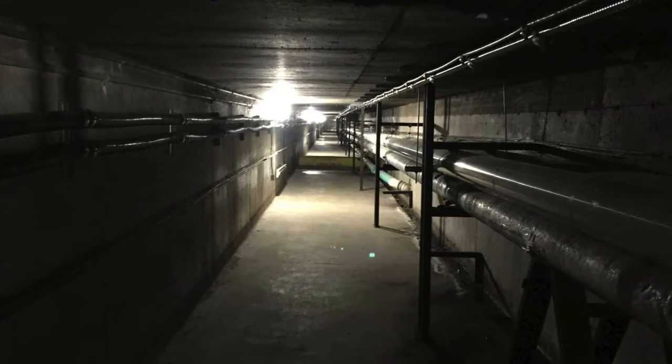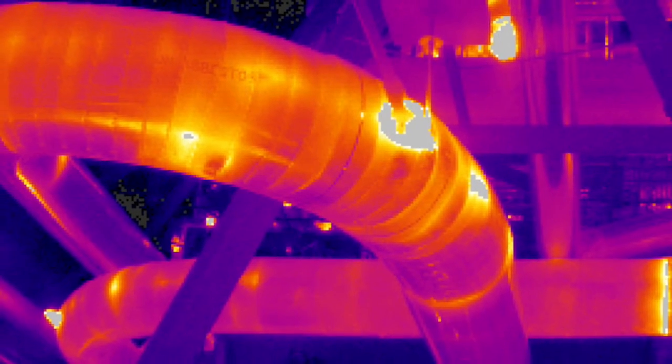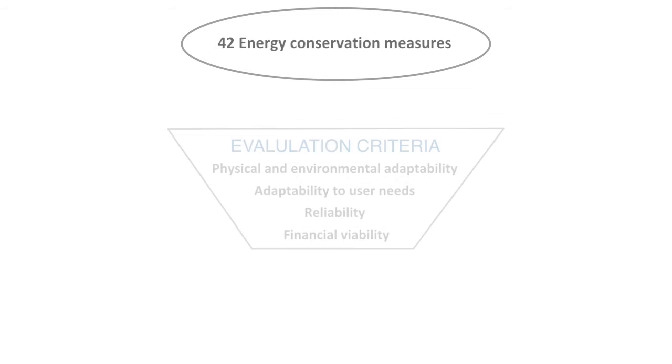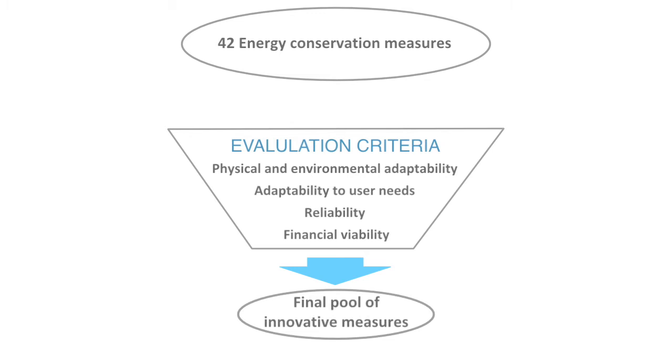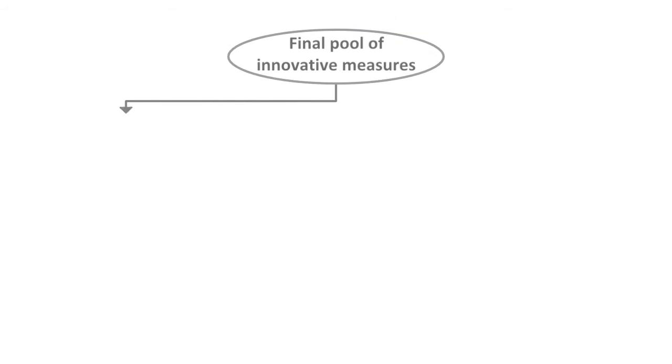The second biggest energy loss was heat loss from sources such as combustion and from the steam network. The consulting firm studied 42 energy conservation measures. After a thorough selection process, there remained a pool of innovative measures, and from this pool, three proposals emerged as the best options.